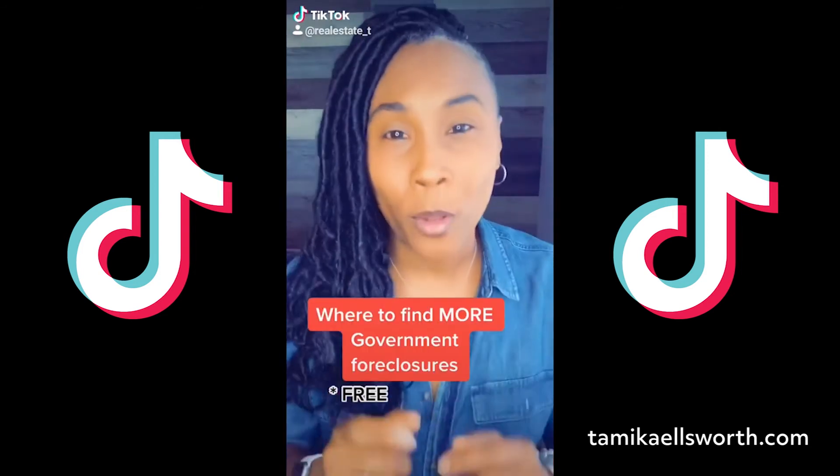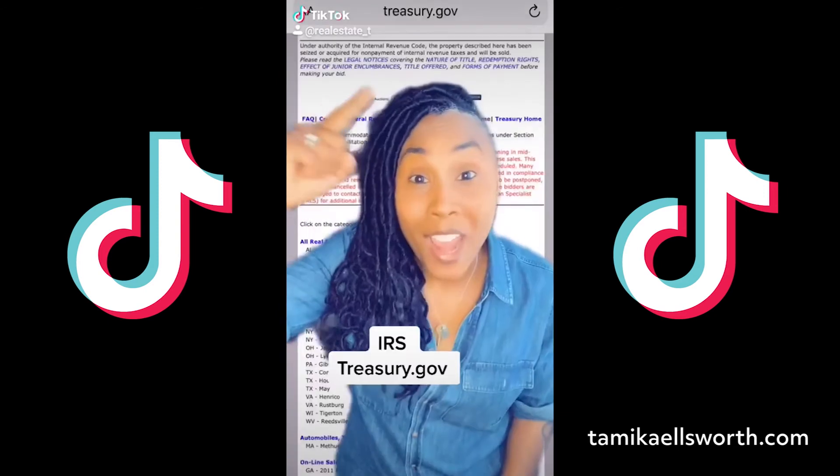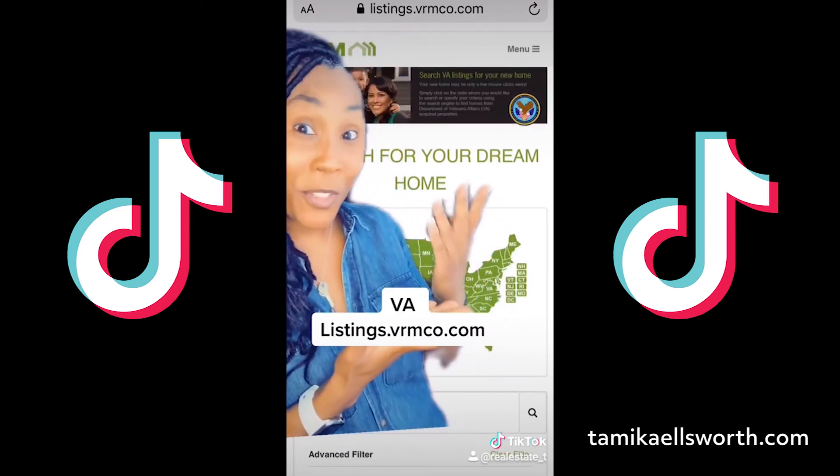More websites for foreclosed property. I've already given you the HUD site — it's free. The IRS actually has a free site too; you might get some bonus stuff. The VA has foreclosed properties as well. Did I mention it was free?